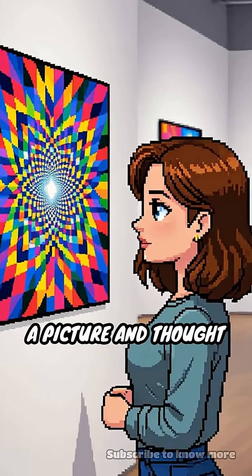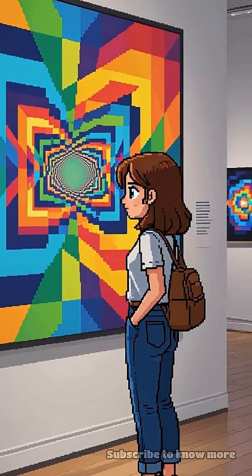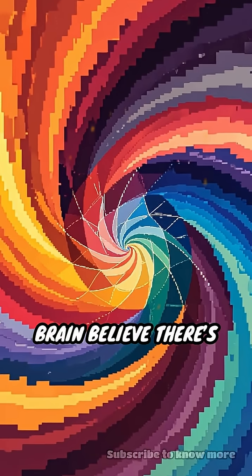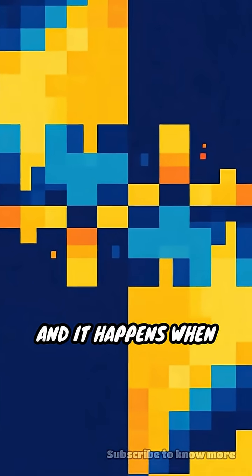Have you ever stared at a picture and thought it was moving, even though you knew it was perfectly still? Here's the wild part: colors can make your brain believe there's motion where there isn't any. This trick is called the motion illusion, and it happens when certain colors and patterns are arranged right next to each other.